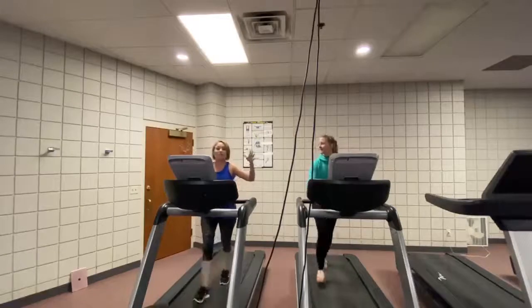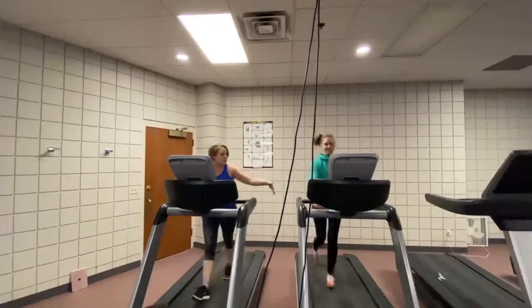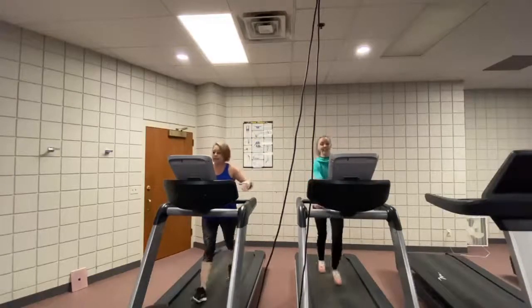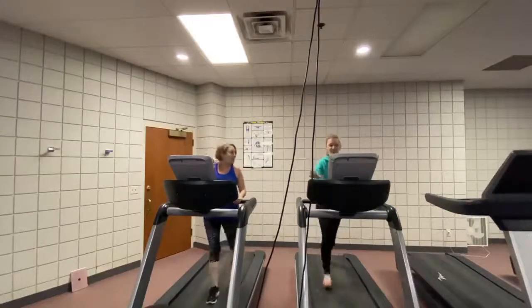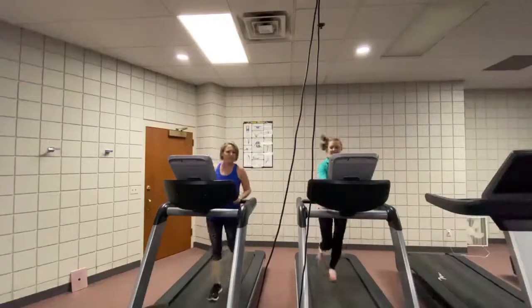In the cardio room, we have a ton of equipment here. Obviously, the trusty treadmill — we are kicking butt on right now. She's at five, and she's not going any higher.